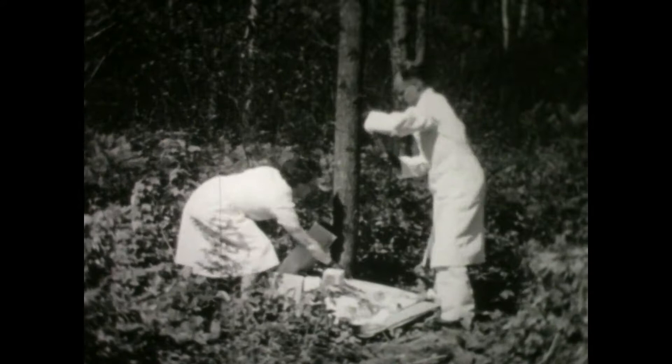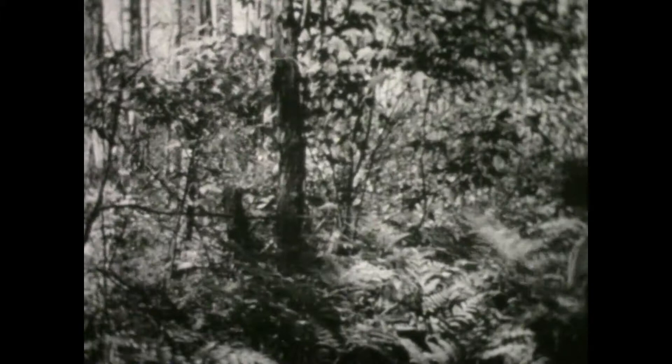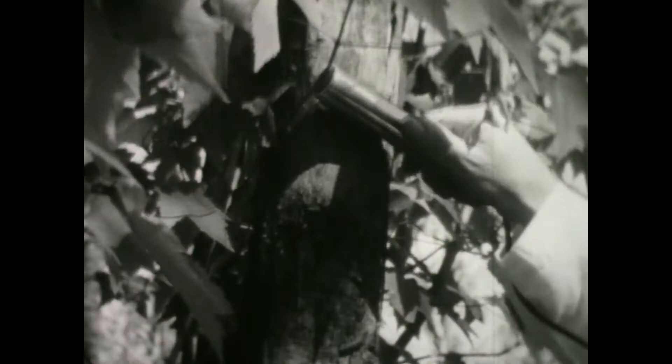We know how animals function, but how about trees? A shot of radioactive carbon in the trunk, a Geiger counter, and you can follow the whole circulation system of a living tree. By such methods, scientists learn when fruit is ready to be picked, which fertilizers are best, and the whole pattern of plant life.